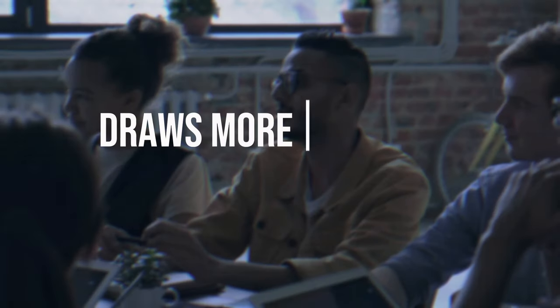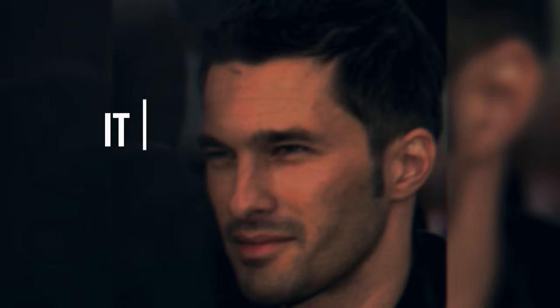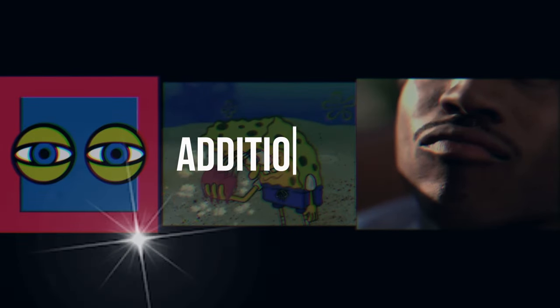3. Facial parts. In general, a buzzcut draws more attention to the features of your face. So, if you have large ears, a big nose, or small eyes, it is better to choose a different hairstyle. However, if you have beautiful eyes, thick eyelashes, and well-defined lips, a buzzcut can enhance their charm. Additionally, having balanced lips and a prominent jawline greatly contributes to a successful buzzcut.